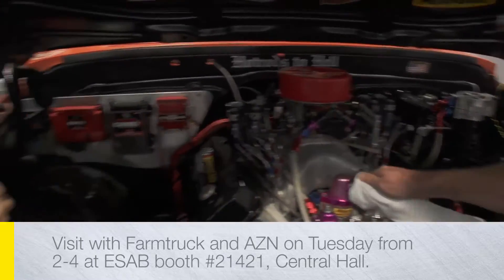Hey, what's up everybody. Farm Truck and Asian here, coming to you from the SEMA show at the Aesop booth. We've got the Farm Truck out here and we're cleaning it up. We don't do this very often.